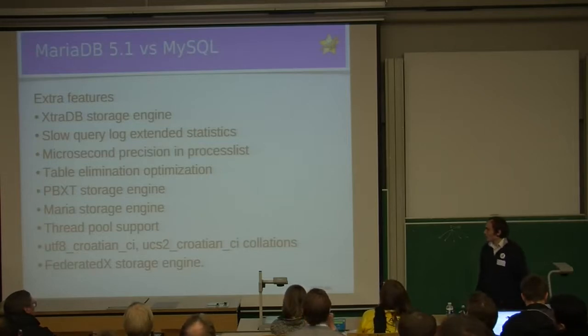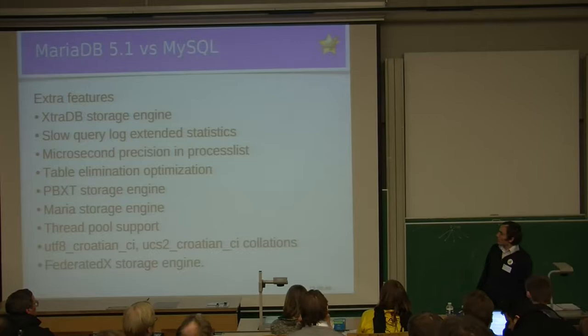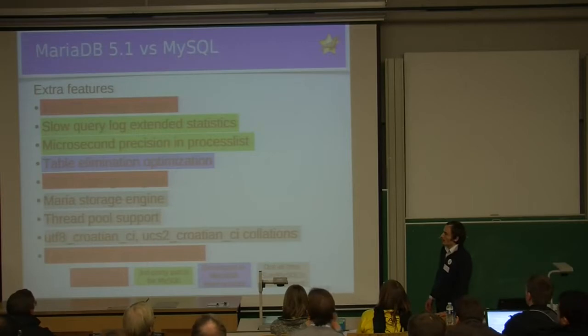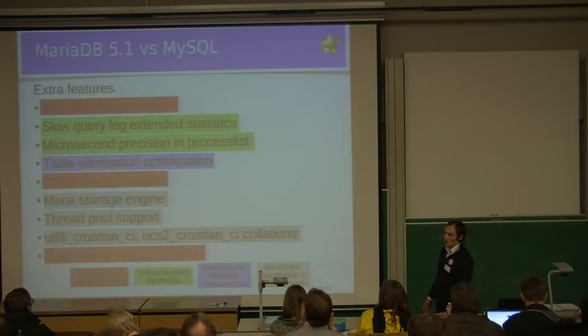This talk will be mainly dedicated to an overview of what these features are and how they can be useful. Not all of the features are developed by the MariaDB crew. For XtraDB, PBXT, and FederatedX storage engines, we have an upstream which we periodically merge from, and the developers of these storage engines are not members of the MariaDB team, but we collaborate with them on getting their code to work with ours.